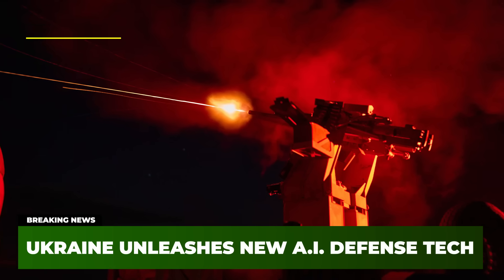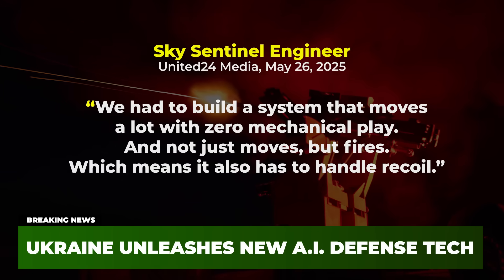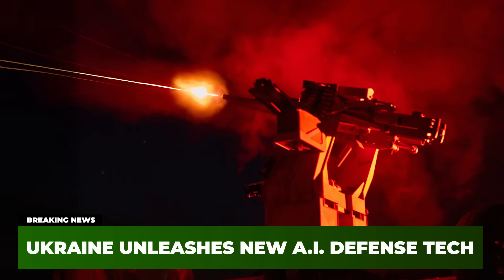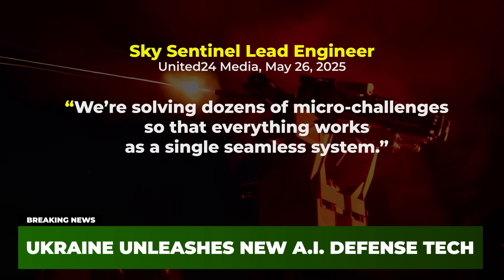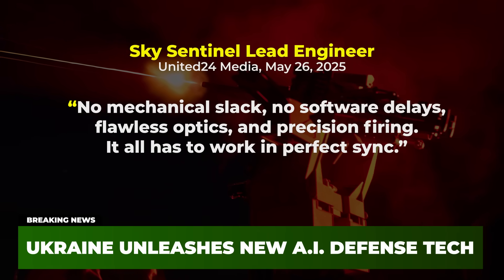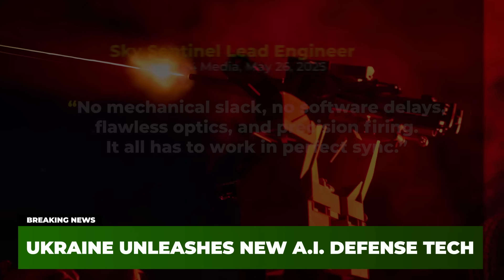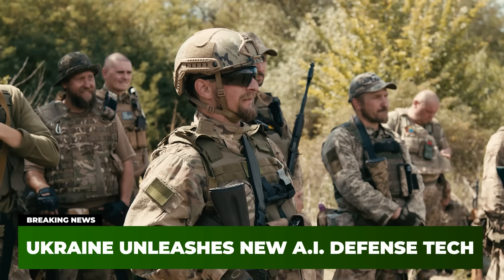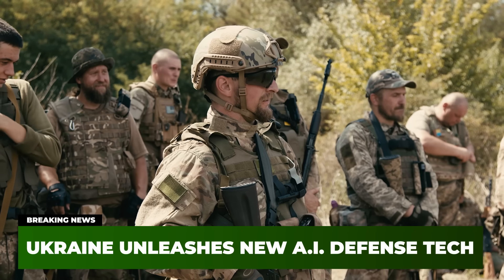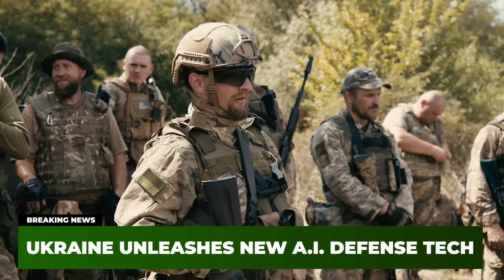As one of the engineers explained: "We had to build a system that moves a lot with zero mechanical play, and not just moves but fires, which means it also has to handle recoil." The lead engineer added: "We're solving dozens of micro-challenges so that everything works as a single, seamless system. No mechanical slack, no software delays, flawless optics, and precision firing — it all has to work in perfect sync." It took plenty of time and hard work to achieve that, and all of the mechanics of the Sky Sentinel were pieced together and tested entirely in Ukraine, out on training grounds and even in real combat scenarios.